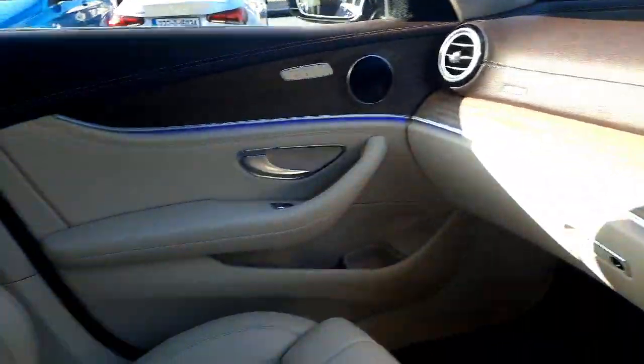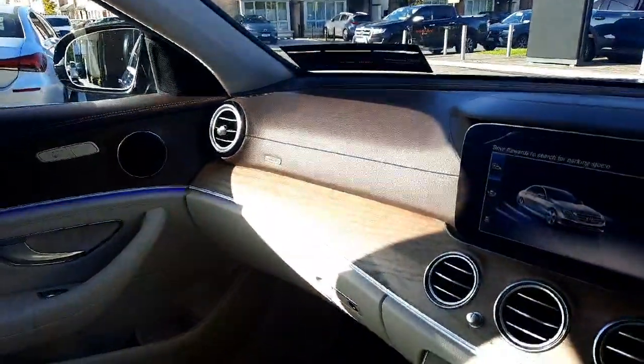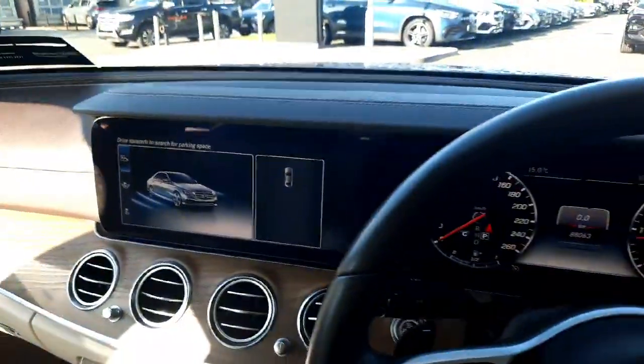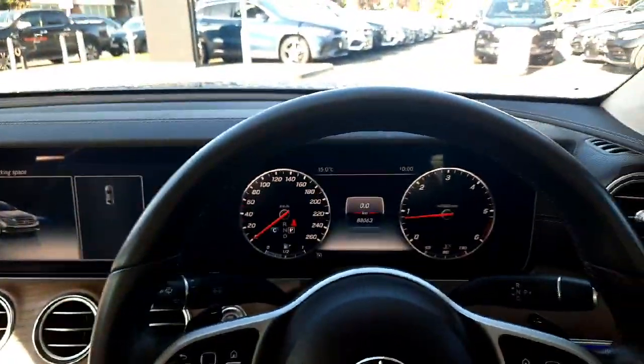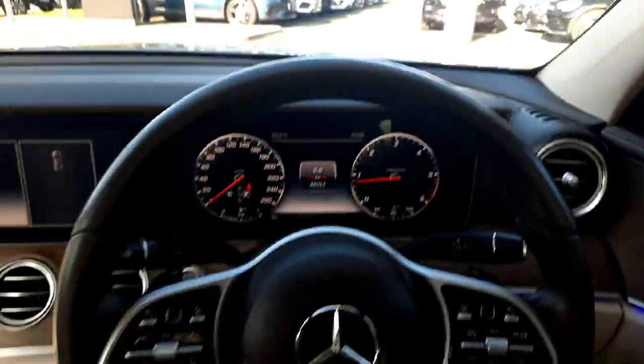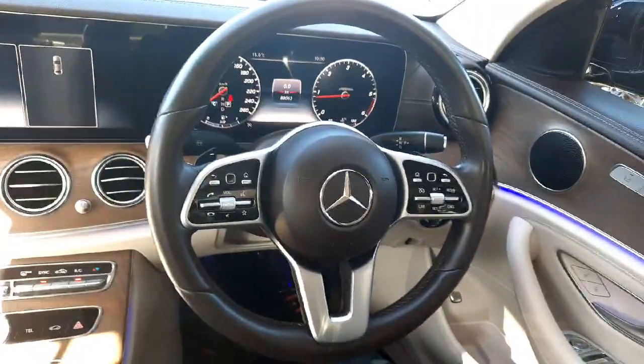All trade-ins are welcome and we also offer finance packages. If you have any more questions about this car you can give myself Sean a call or drop me a WhatsApp message on 085 280 9992. This car will come with a warranty and will come serviced.